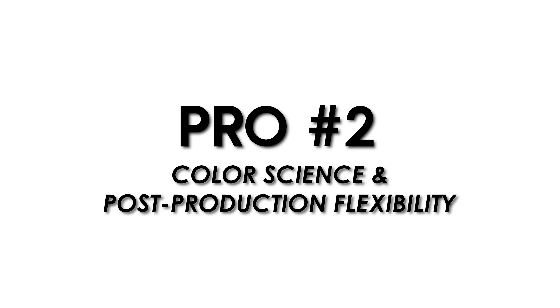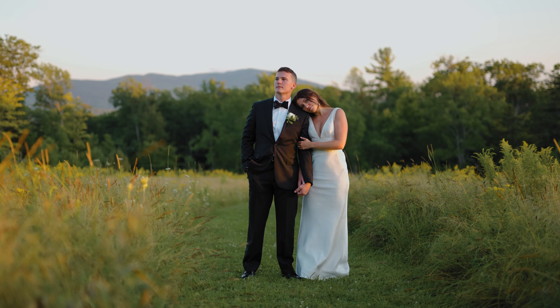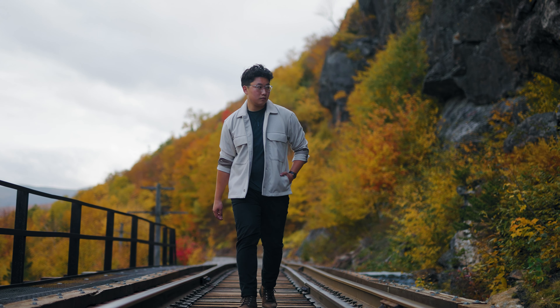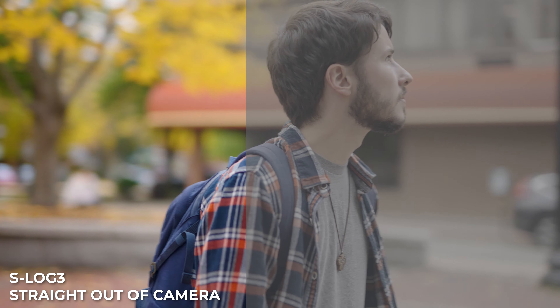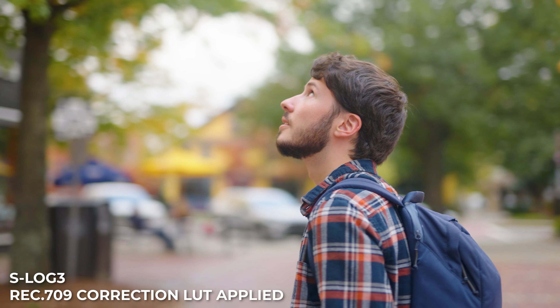The second pro is the colors out of this camera. I know Canon is known as the king of colors, but I really think the colors out of the Sony A7S III are really nice. It helps having the 10-bit 4:2:2 in S-Log so I can really push and pull colors in post. Even with just a simple S-Log 3 correction LUT, the footage looks absolutely stunning in terms of color.